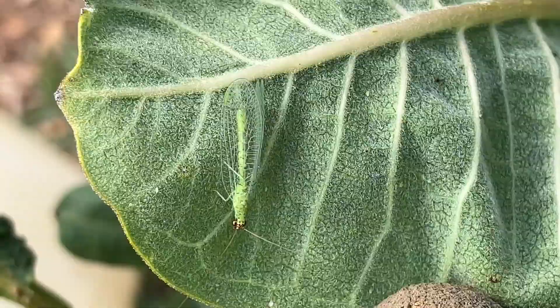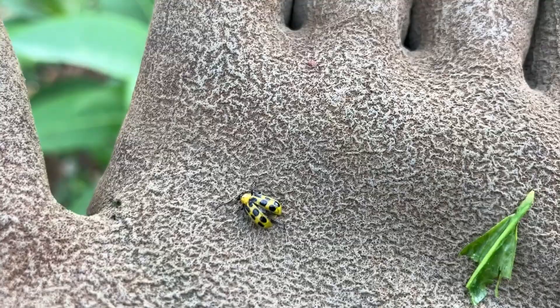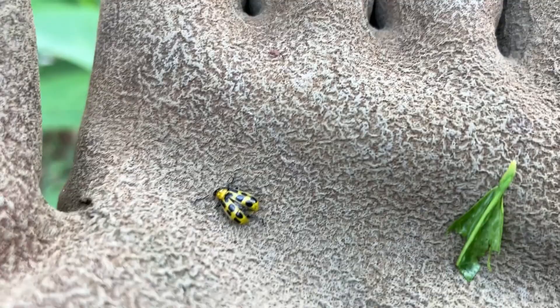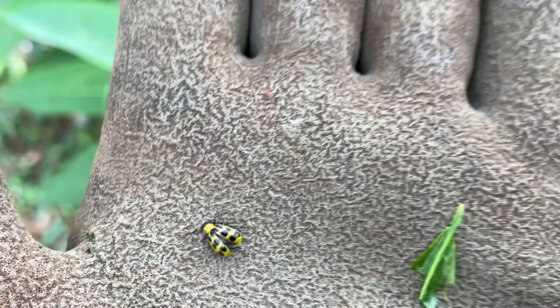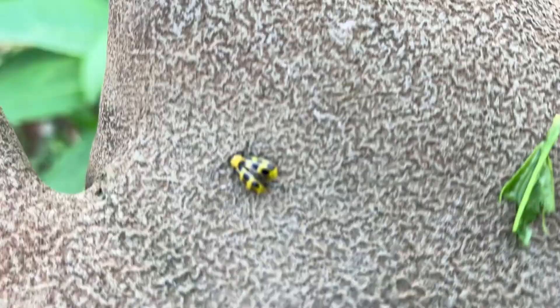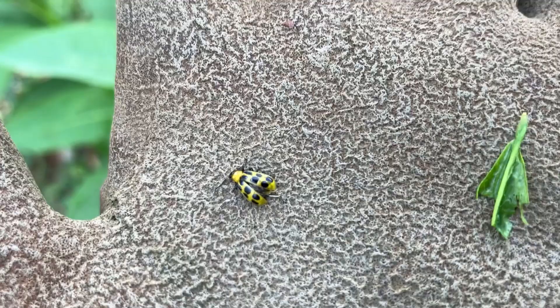My nemesis has arrived — this is a cucumber beetle. They have decimated my cucumbers and squash, but mostly cucumbers the last two seasons. These guys are bad. They're tough to catch because they fly off real easy, so I can't just smoosh them when I see them. The bad thing is, it's not that they eat leaves or the fruits — they carry cucumber mosaic virus. When that gets into your plants and your soil, that plant is toast. It just dies. It is not a welcome sight in the garden. This is a spotted one, but they also have striped ones — pretty cool looking, just nasty.